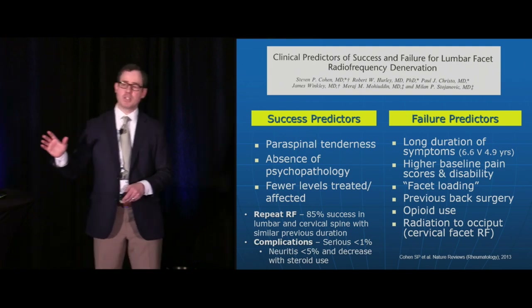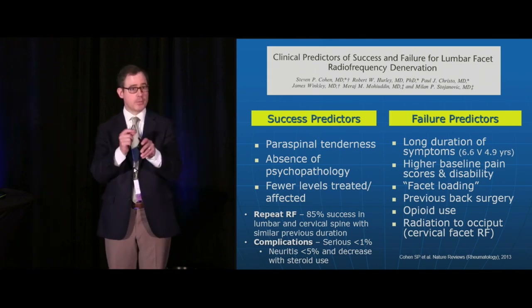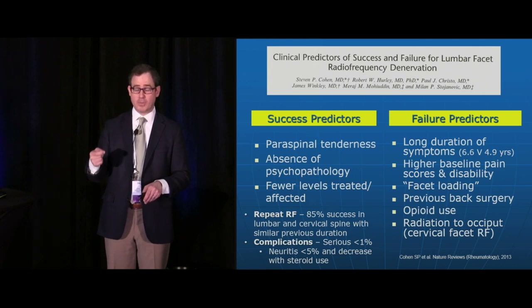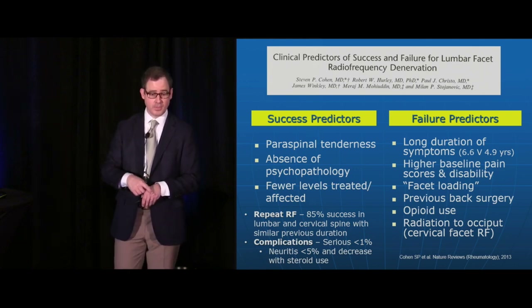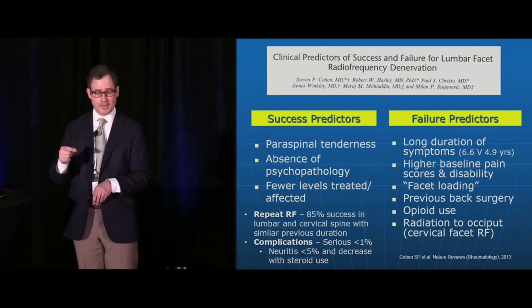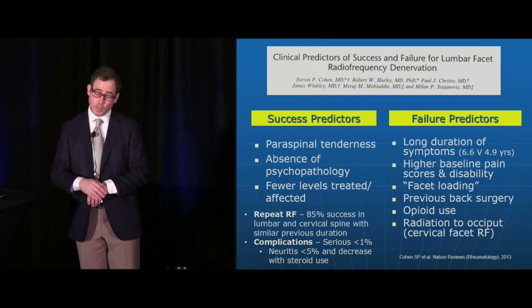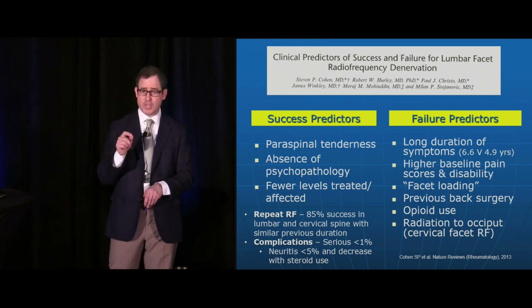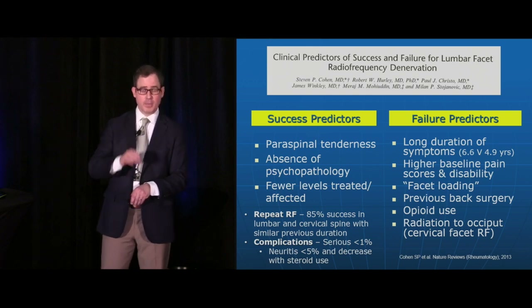Patients often get relief for three or four months before the nerves regenerate. Repeat radiofrequency denervations can be quite successful in both the neck and low back with similar duration of action. Complications are minimal — less than 1%. Neuritis can develop, but injecting a little steroid after the denervation reduces that risk.